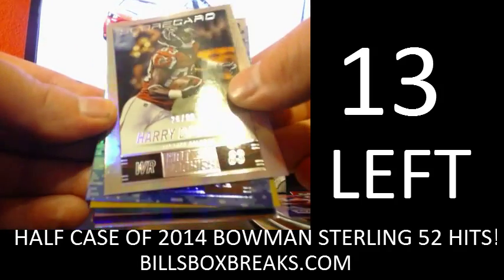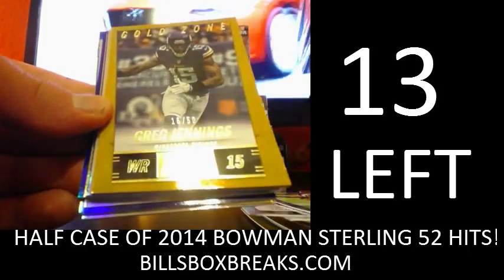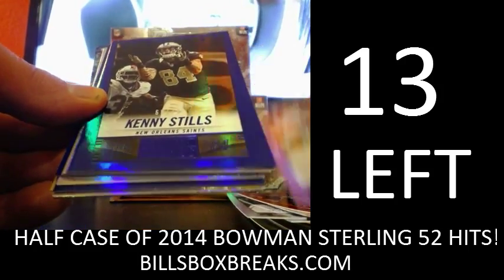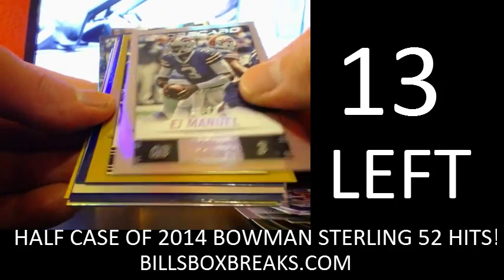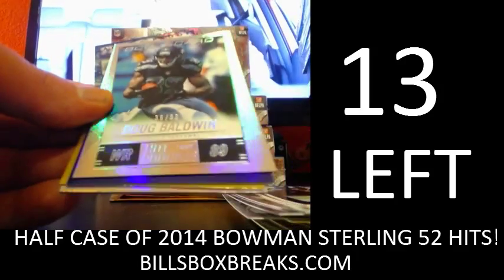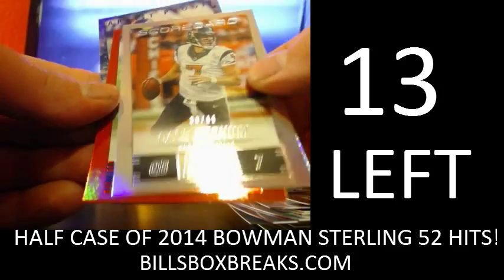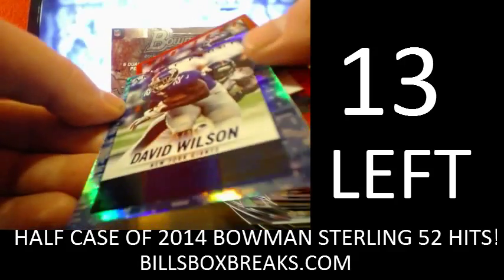Out of 99 we have Harry Douglas, Jacquizz Rodgers out of 35, Greg Jennings out of 50, Jared Cook out of 20, Justin Tuck out of 99, Kenny Stills out of 79, Garrett Graham out of 35, EJ Manuel out of 99, Eddie Royal out of 50, Earl Thomas out of 79, Doug Baldwin out of 99, DeSean Jackson out of 79, DeAndre Williams out of 50, Case Keenum out of 99, DeAndre Hopkins out of 20, and David Wilson out of 35.